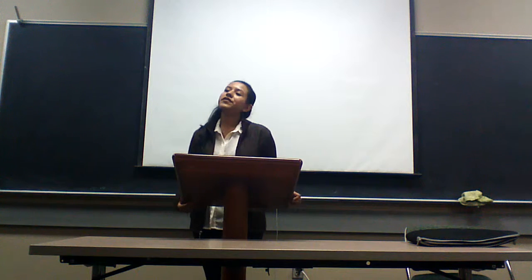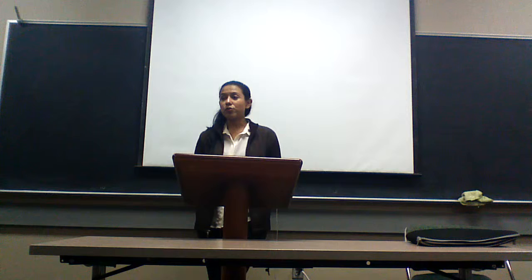Good afternoon, class. We're going to be moving on to math, and we're going to be dealing with counting numbers. Can anybody count for me the numbers from 1 through 5?